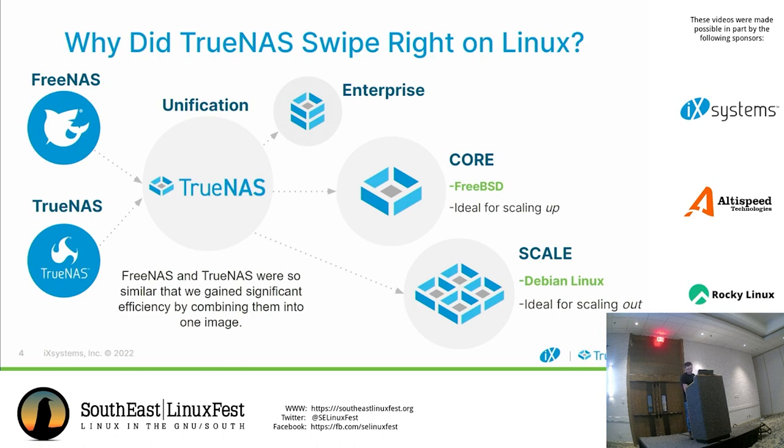That unification happened about two and a half years ago when we unified FreeNAS and TrueNAS together. We did gain those efficiencies, but then we also realized that customers were rapidly approaching us saying they needed a solution that's not only going to scale up, but also scale out.